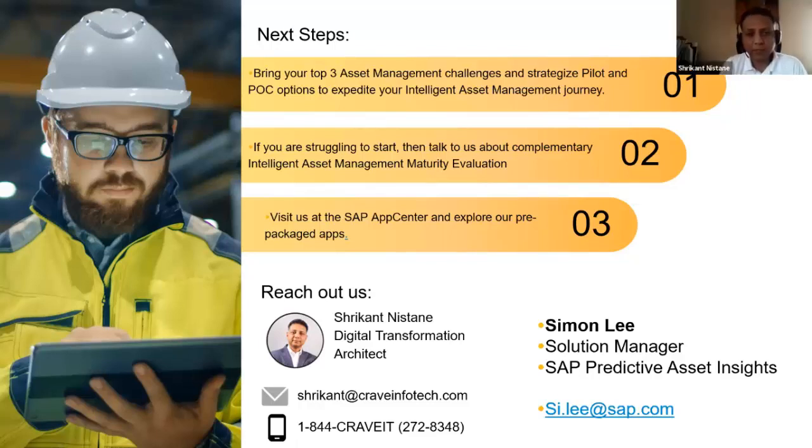Shikha raised a question for Simon: what kind of preparation should customers do before embarking on the predictive maintenance journey? Simon, could you go back to your last slide and address that?